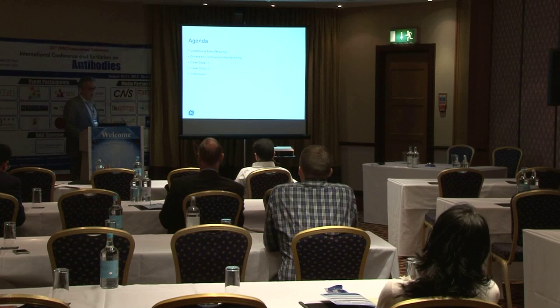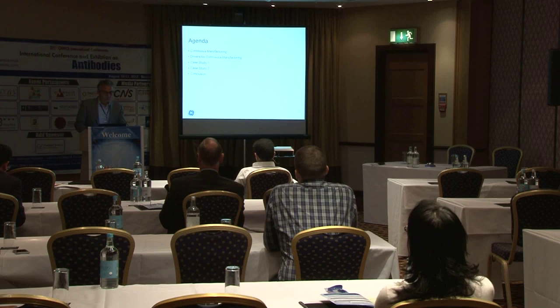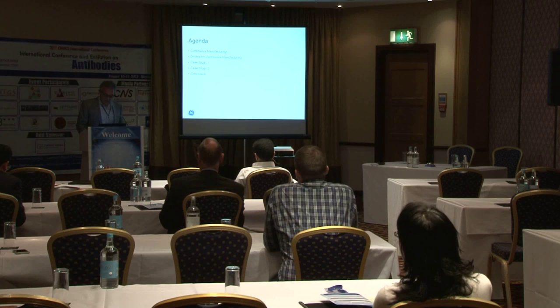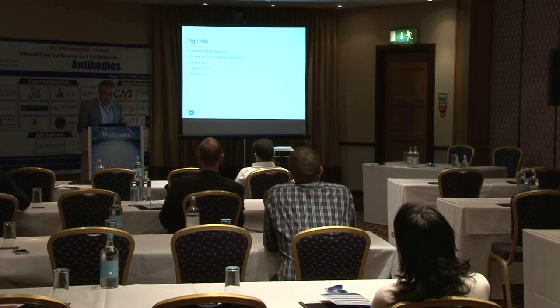Today I'm going to talk a little bit about continuous manufacturing as an introduction, some of the drivers for moving towards continuous manufacturing in biopharmaceuticals, and then a couple of case studies.